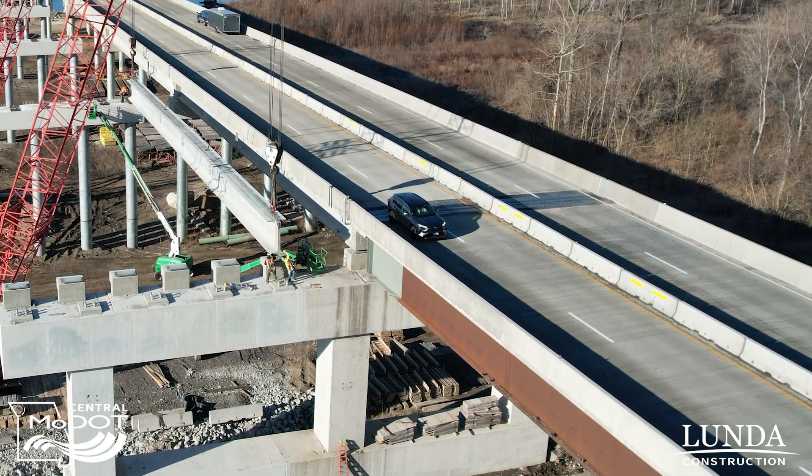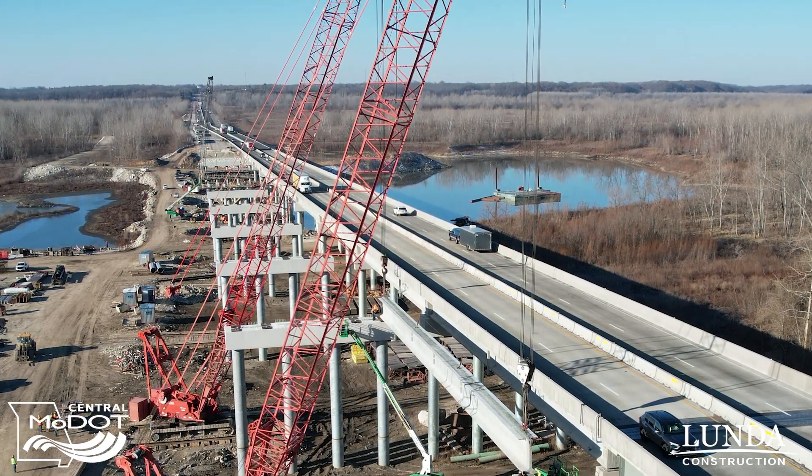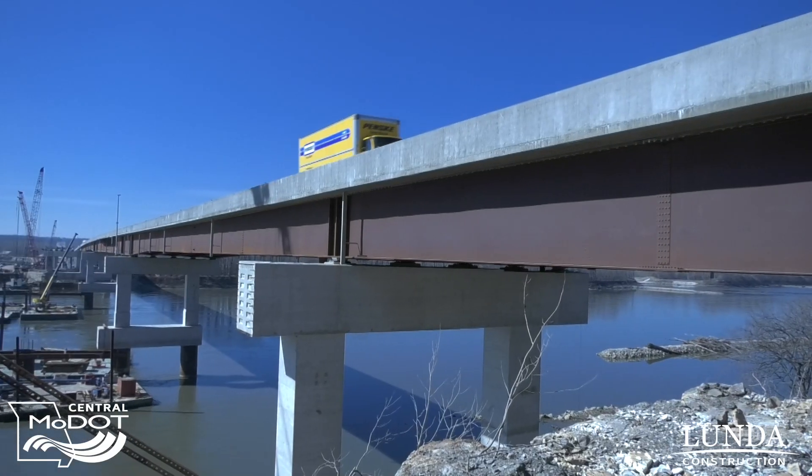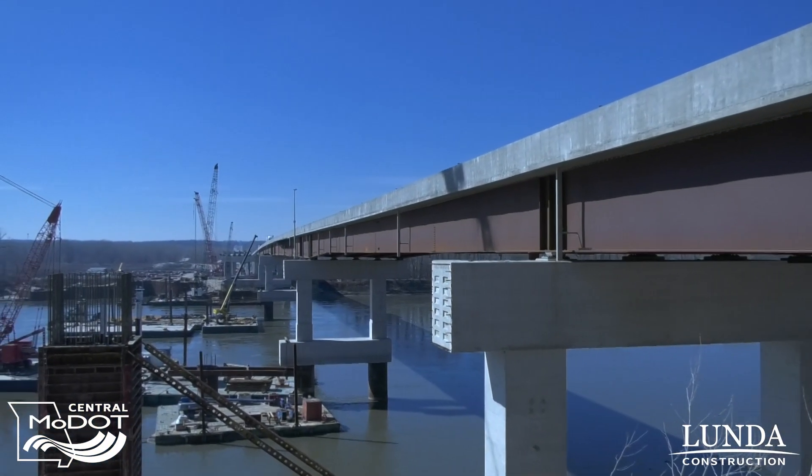Anytime you get to work on a project of this magnitude, just the sheer size of it is impressive — everything is bigger. We do a lot of bridge replacements in the state of Missouri every year; we just don't do a lot of them this size.